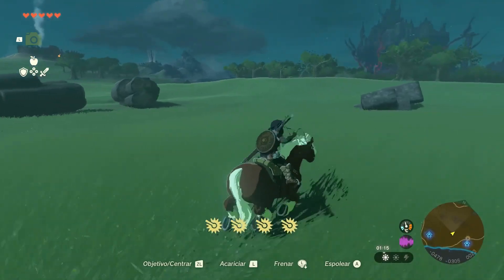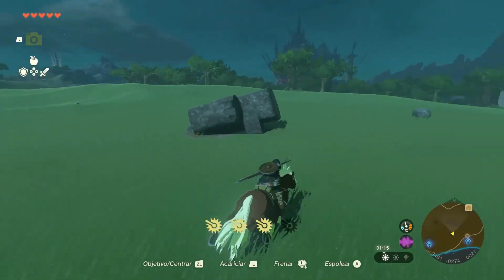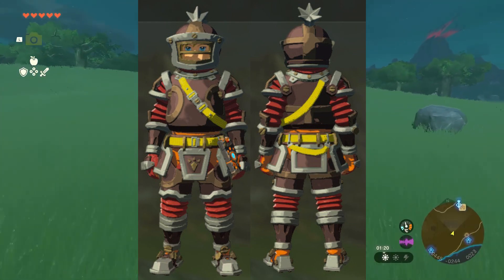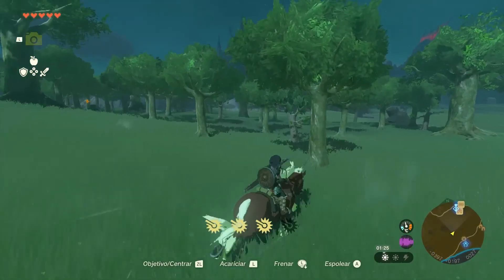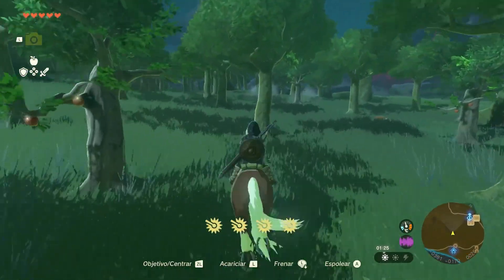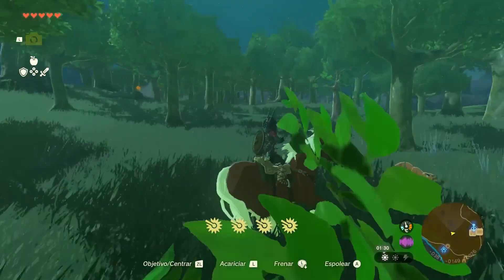Welcome back, adventurers. In today's video, we're diving into the Flamebreaker armor set in the Legend of Zelda, Tears of the Kingdom. This set provides valuable protection against fire and extreme temperatures, making it a must-have for Link's journey through Hyrule. Let's get started.